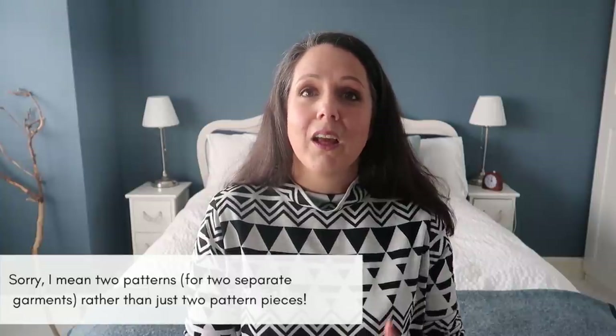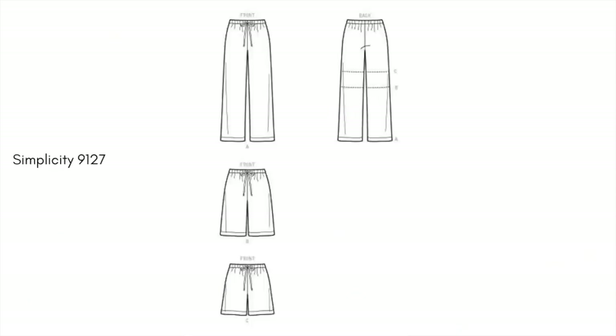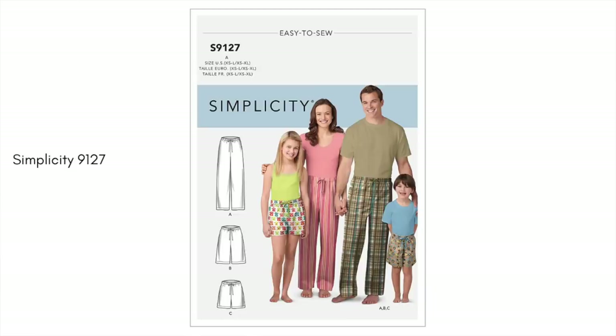This pattern also comes with a camisole top pattern piece, so feel free to make a matching PJ set and take it one step at a time. The cami is slightly more complicated because of its adjustable straps, but they also have an online tutorial to help. My second pajama bottom option is Simplicity 9127 — the great thing about this pattern is that you can make pajamas for your whole family, as pattern pieces range from child up to adult. It's just a classic elasticated waist wide-leg pajama bottom and you can't go wrong.